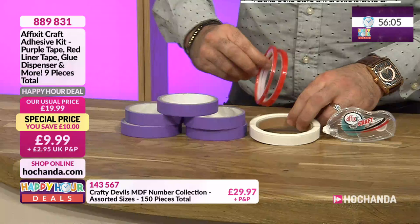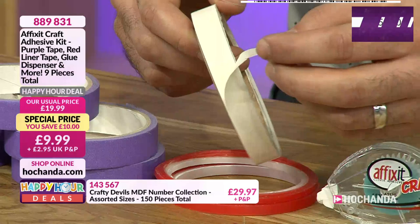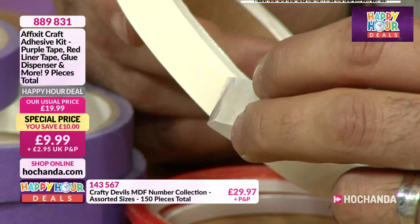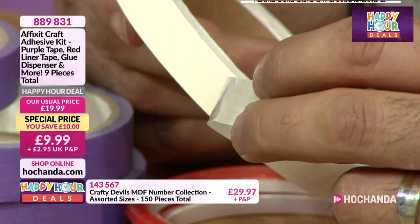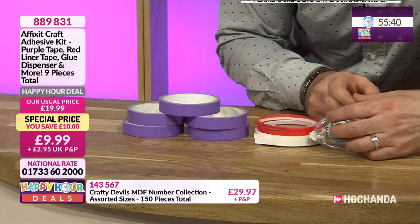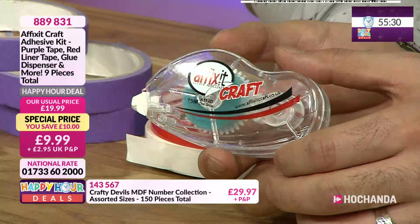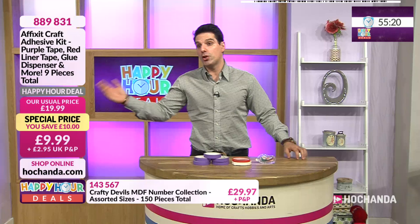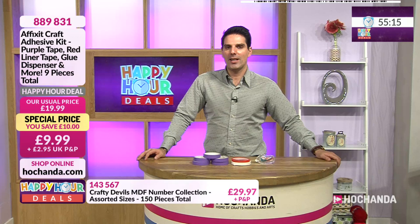We've got double-sided tape with a finger lift, which means you can see that little lip so you can peel it off easily. We've also got the tape runner in the mix - quick and easy, brilliant. A tape runner has 15 meters of tape. If you use this for wrapping, it's a really quick way to wrap presents. £9.99 is your price - you should be paying £19.99, saving £10 for this comprehensive kit. Item number 889-831.